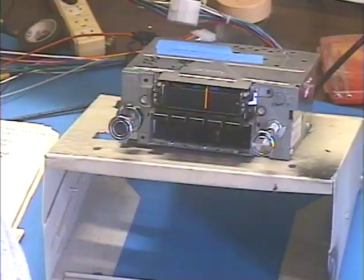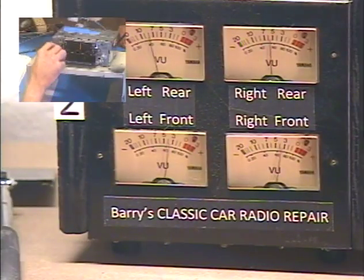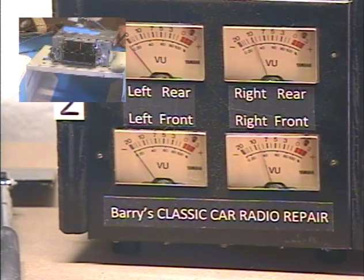We're going to need our level meters for this. We're going to try a virtual front/rear fader — balance adjust.